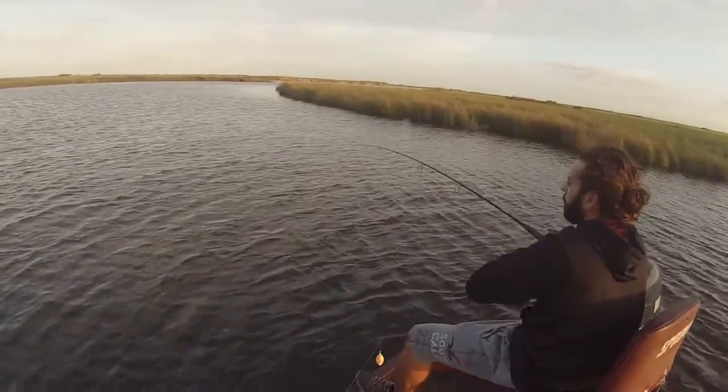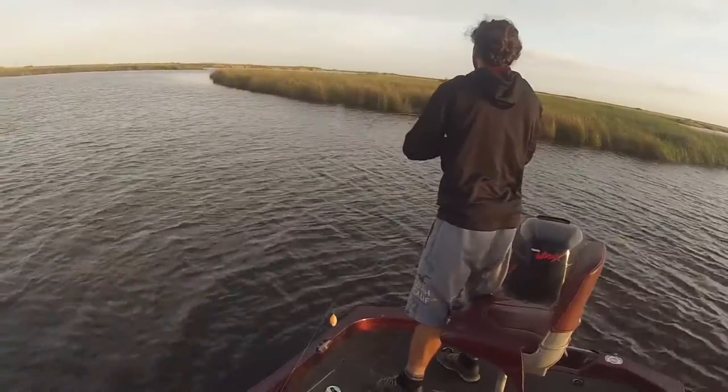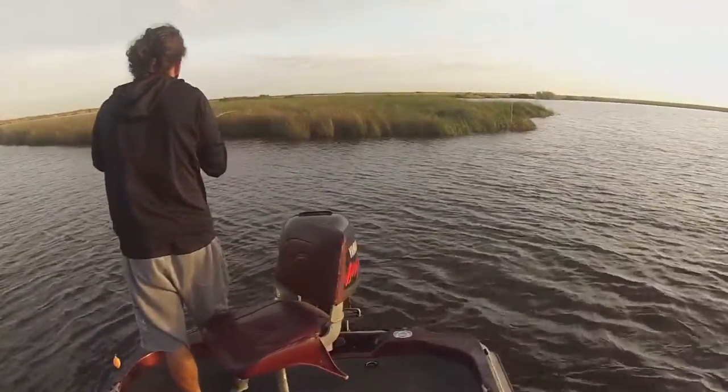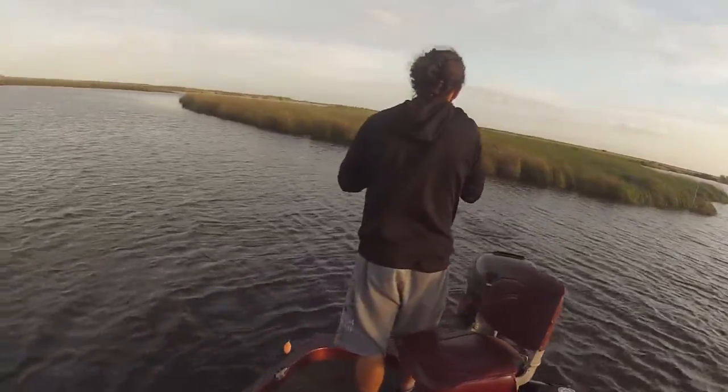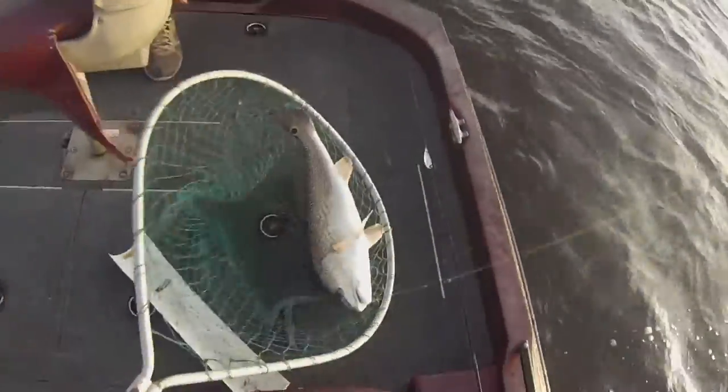Got him! Oh, look at that — might be a red. Sure is, that's a nice red. As soon as we get him to come back this way, we gotta get him close up. There you go — old redfish.